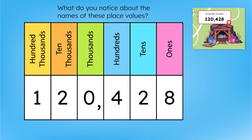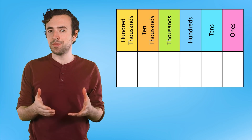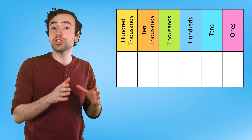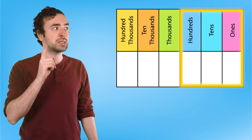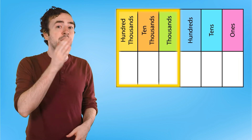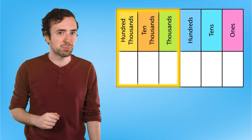What do you notice about the names of these place values? Pause here to record your thinking in your guided notes. There's a pattern to the names of the place value system — the labels repeat themselves with each set of three digits. Here are the ones, tens, and hundreds places. And these are the thousands, ten thousands, and hundred thousands places.